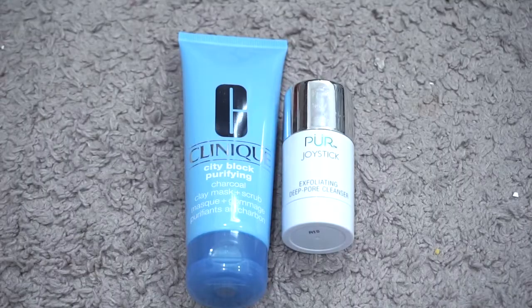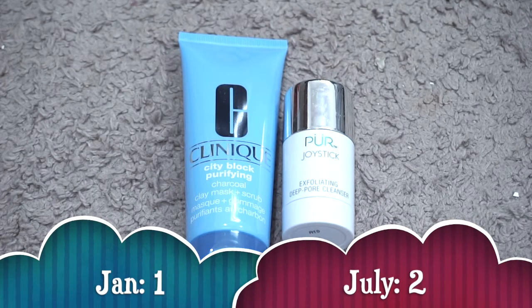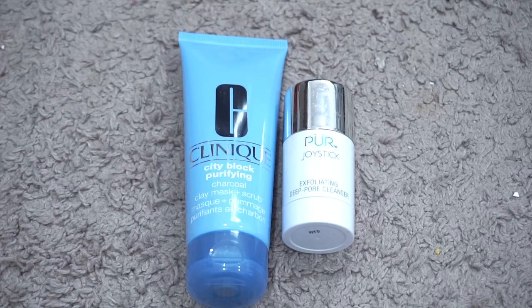For face scrub minis I currently have zero, same as January. For full-size face scrubs I currently have two; in January I had one. In January I had the Mario Badescu Botanical Exfoliating Scrub, which I used up. Now I have the Pure Joystick and the Clinique City Block Purifying Charcoal Clay Mask and Scrub — both I got for a great deal. I absolutely loved the Clinique in sample size and the Pure was something I wanted to try on a whim. I'm using the Pure right now and I'll probably be down to one by year-end, so I'm totally fine this category went up.